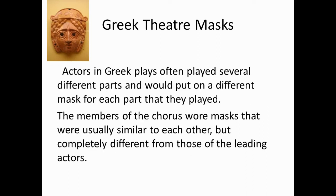Actors in Greek plays often played several different parts and would put on a different mask for each part that they played. The members of the chorus wore masks that were hugely similar to each other, but completely different from those of the leading actors.